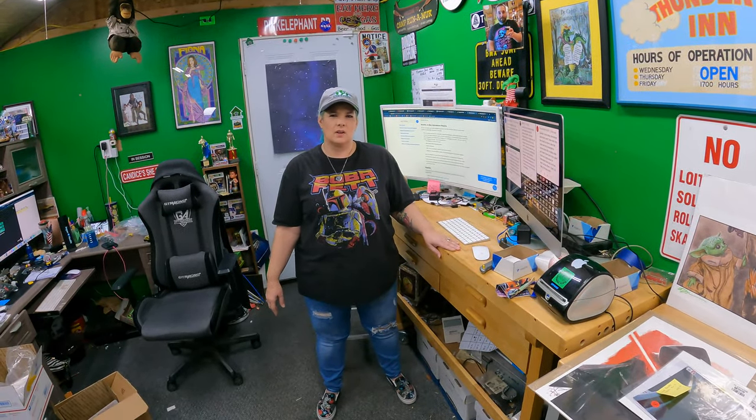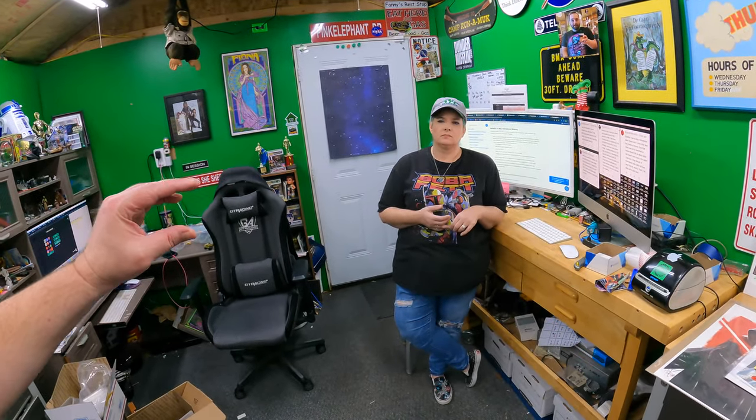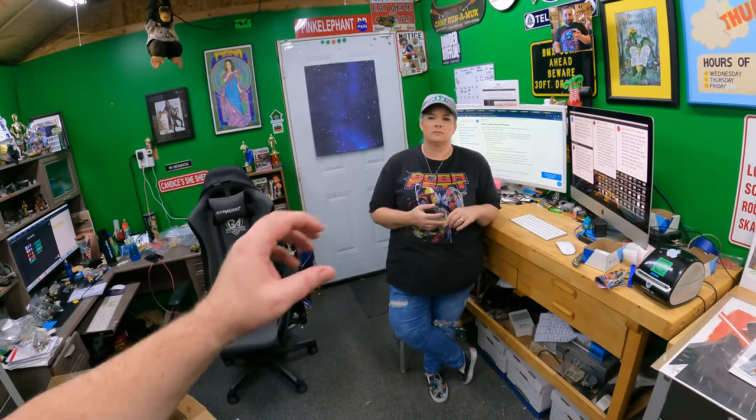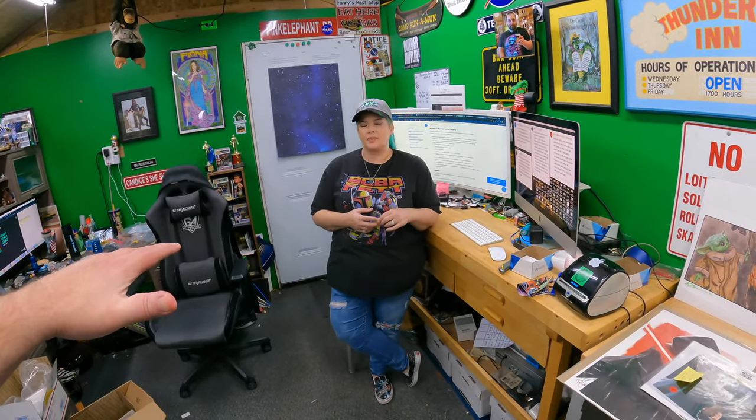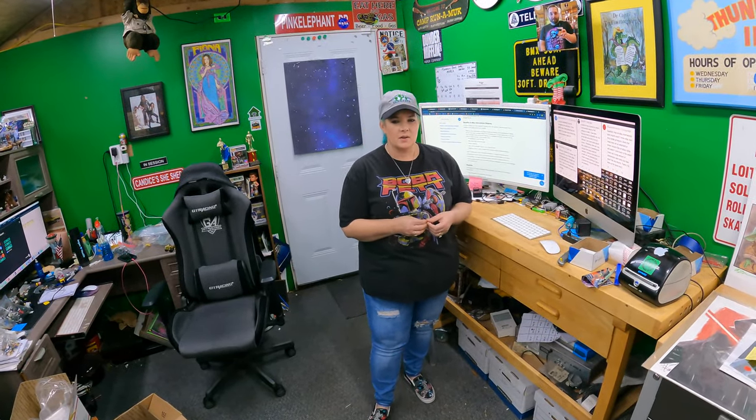It probably boils down to price, and titles can be very important too - people have to be able to find your thing before they can even look at your price. Some of the stuff I saw just had a title like 'lot of 6 toys' with nothing descriptive. That wasn't the majority but I did see some like that. So it could be some of that, some pricing, whatever.